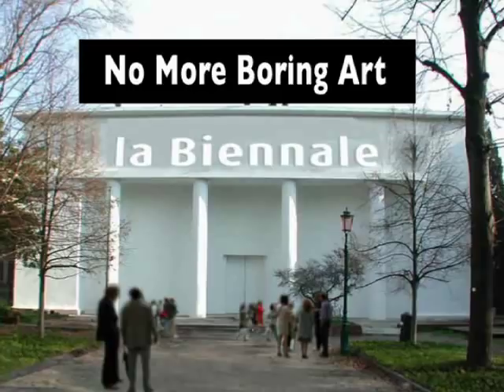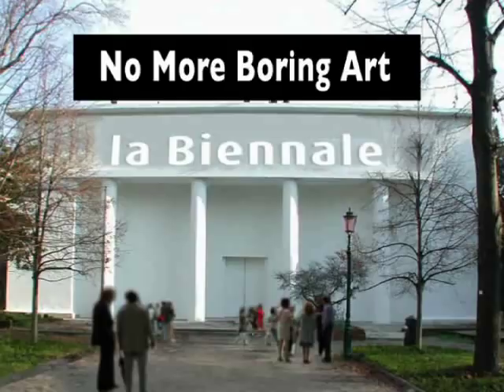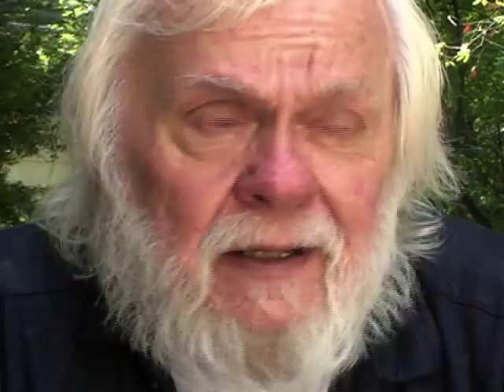The other one, I was just going to have a big black rectangle — no more boring art. But Daniel thought it might be taken as a critique, and some of the artists might have been sensitive.